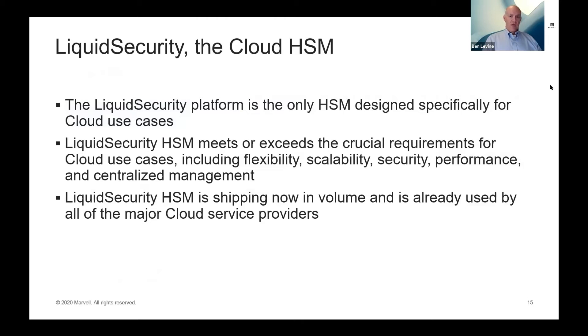To sum up: the Liquid Security platform is the only HSM designed specifically for the cloud. We meet or exceed requirements for cloud use cases including flexibility, scalability, security, performance, and centralized management. The HSM is shipping now in volume — it's already in use by all of the major cloud service providers and being deployed into private clouds and large-scale enterprises as well. We'll have a breakout session at 11:40 for more discussion or a demo.